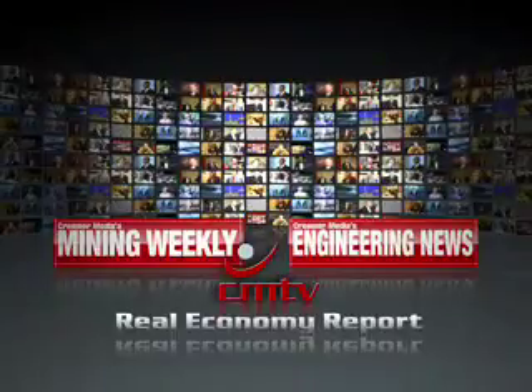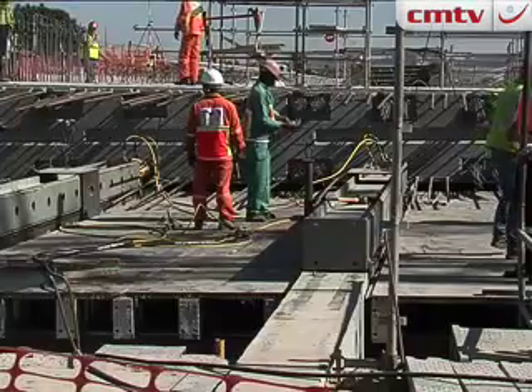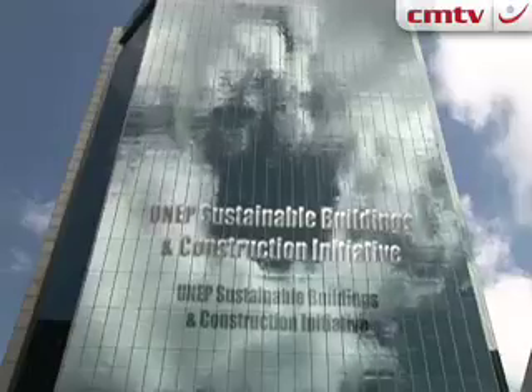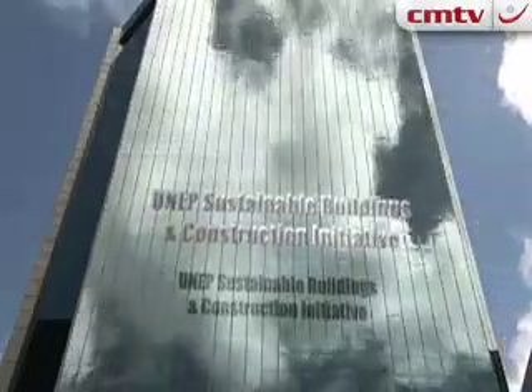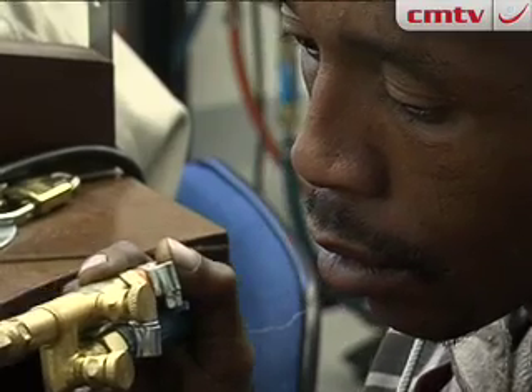From Krimer Media in Johannesburg, this is the Real Economy Report. Our top stories this week: the Benz-Gumman Highway expansion is on track and on time; green building is gaining momentum in South Africa; and the Ekurhuleni jewellery project empowers communities.